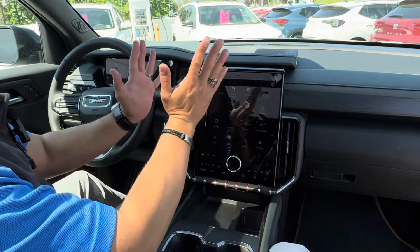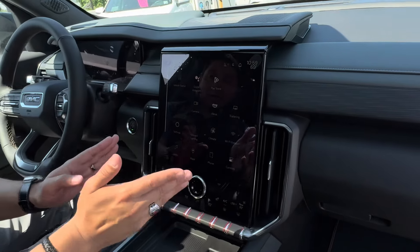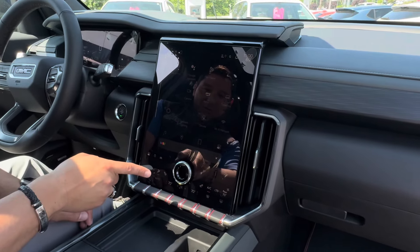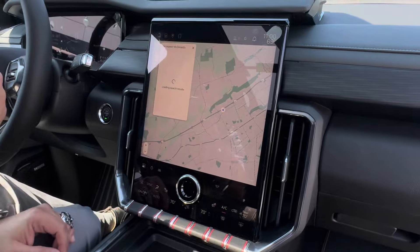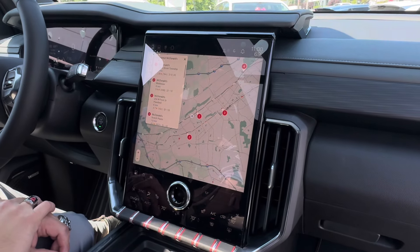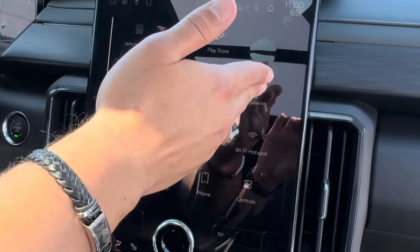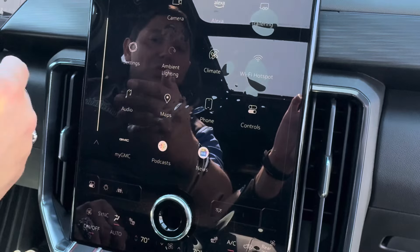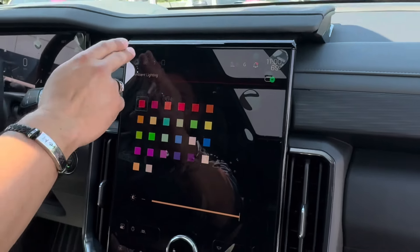The infotainment system is huge — a big, beautiful screen with tons of features. You get Google Assistant built in, so let's try it: 'Hey Google, can you bring me to the nearest McDonald's?' And there you have it — you can talk to the vehicle without touching the screen, which helps avoid distractions. We also have Alexa, Android Auto, and Apple CarPlay. Swipe down and you can even change the ambient lighting color — a very cool feature.